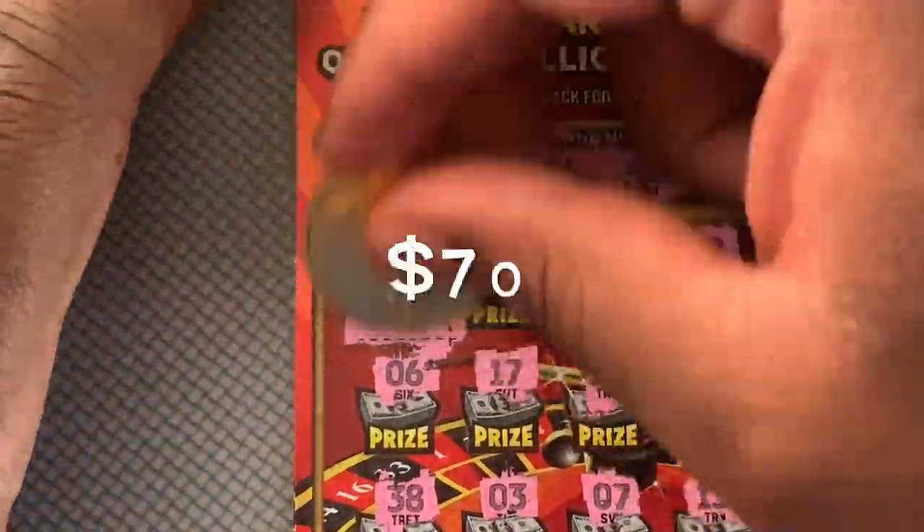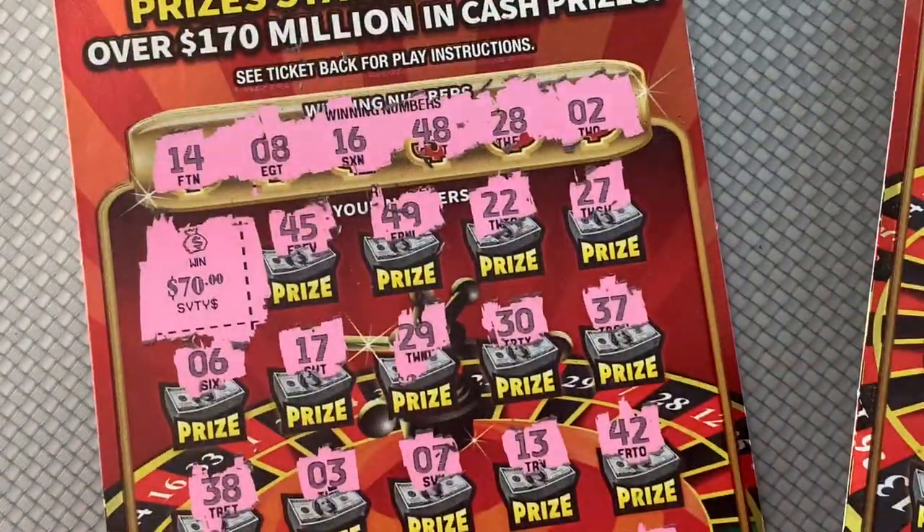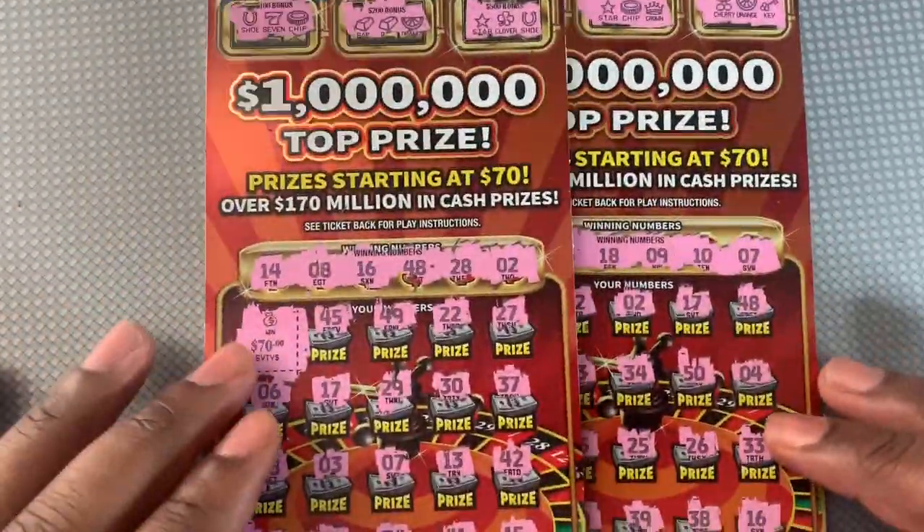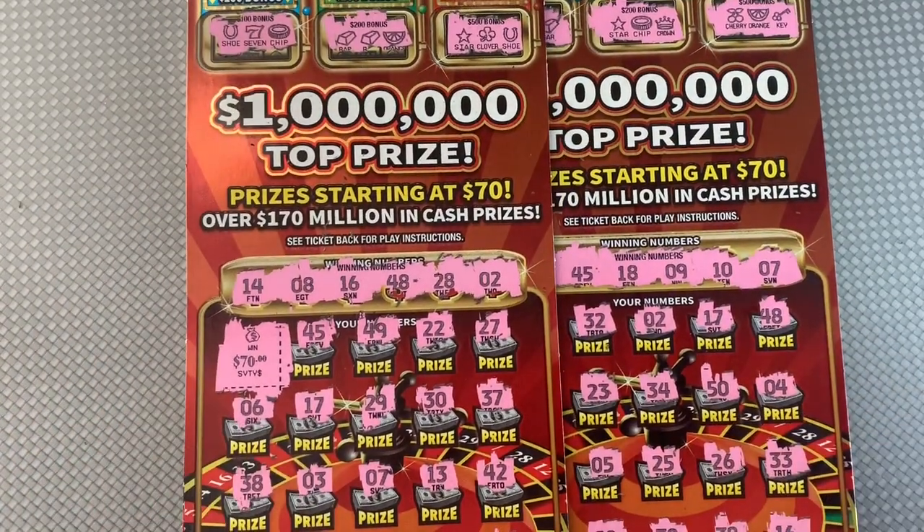Nope, we got that $70. So it's good to find that win. It's a $100 session with $170 back, so lost $30. But hey, it could be worse — I'll take it. Hope you guys have a good day, I'll catch you guys on the next video.